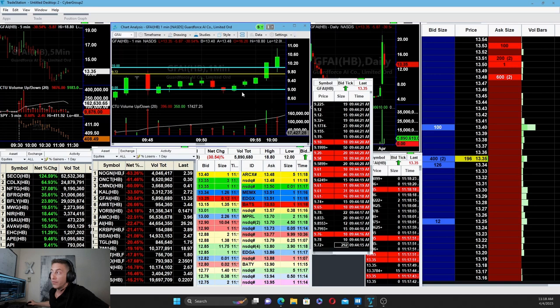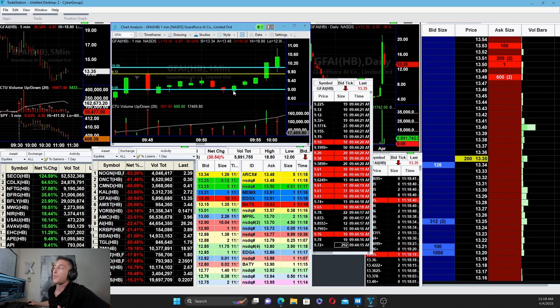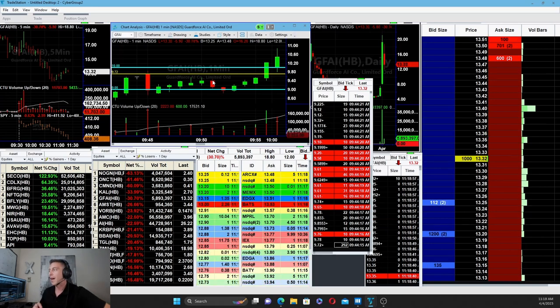It held once — under and over — it held again, under and over, and made the same exact move, if not even sharper. You don't want to wait for anything else. Since nine was the intended support, you want to see the break under the level and then break right back through on the way up. You enter — don't wait for the close of the bar, just as soon as it breaks back through that level you want to jump in and set a damn tight stop.